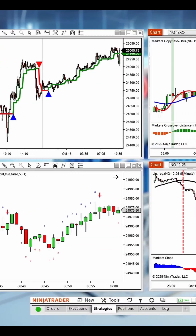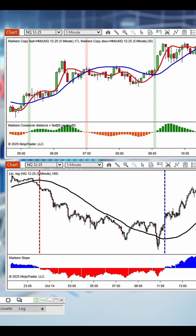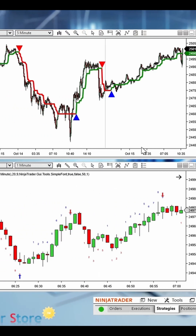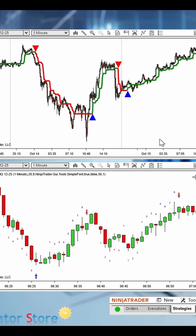Hello everyone. Welcome to a new video of the Indicator Store. Do you have powerful indicators in NinjaTrader 8 but struggle to act on their signals? Stop missing trades. Introducing Markers, the ultimate system to bridge the gap between your favorite indicators and automated execution.